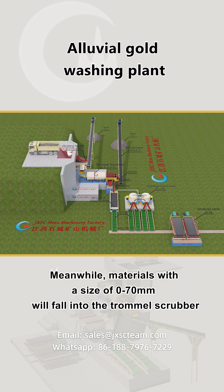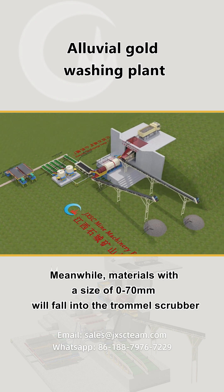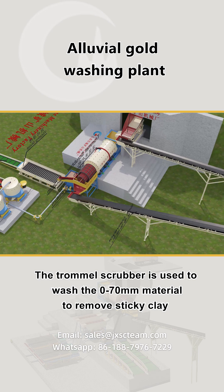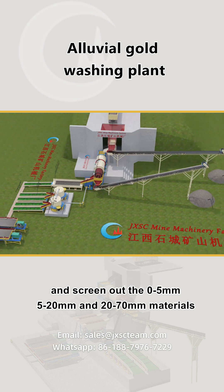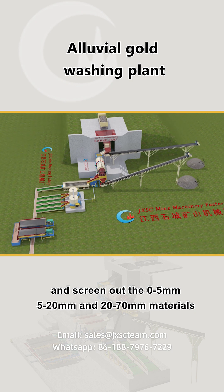Meanwhile, materials with a size of 0-70mm will fall into the trommel scrubber. The trommel scrubber is used to wash the 0-70mm material to remove sticky clay and screen out the 0-5mm, 5-20mm, and 20-70mm materials.